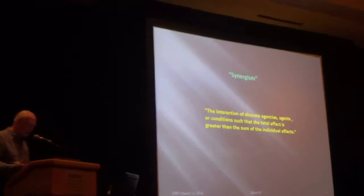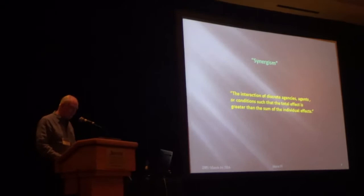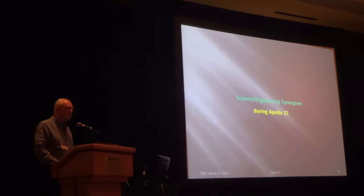Synergism — just a little reminder: the interaction of discrete agencies, agents, or conditions such that the total effect is greater than the sum of the individual efforts. And that really, really works. It's all a matter of communications. So let me talk a little bit about how it worked and how it evolved during Apollo 15.